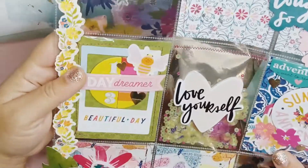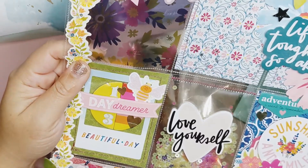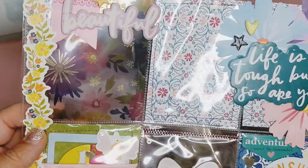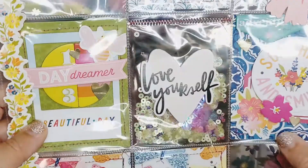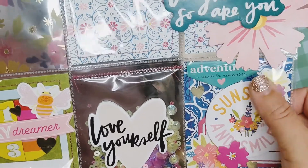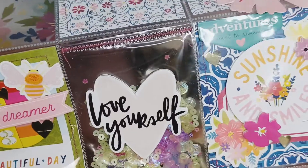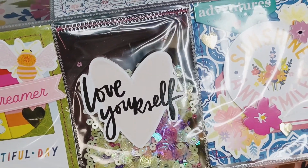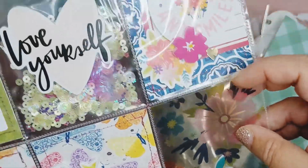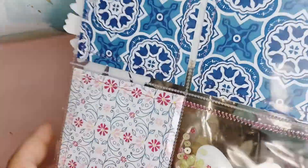So Rachel and I decided to do pocket letters. I've never received one before. Look how pretty this is — I love this sequins. 'Love yourself.' Sunshine and smiles. The layers are really pretty, and I love how you've used this printed acetate inside the pocket. That's so cool, look at this mix! I will hang that up on my board.